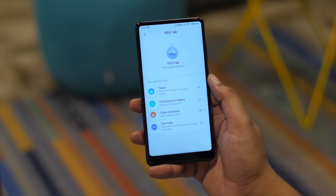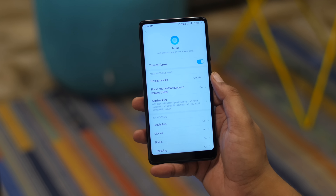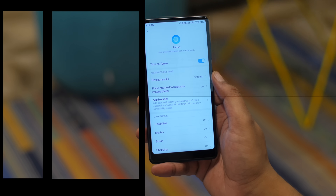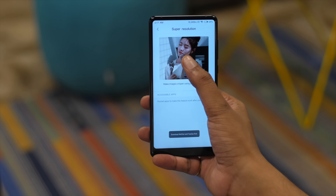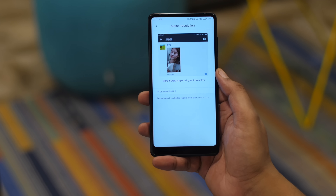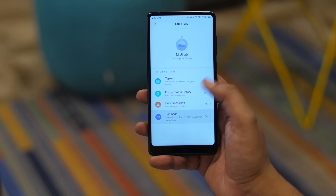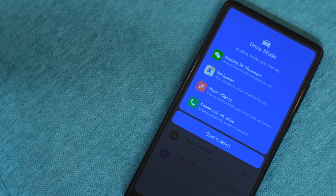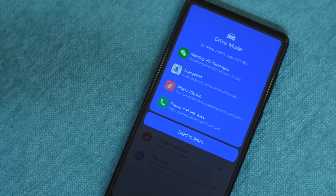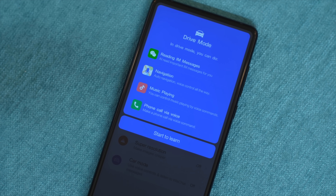MIUI Labs is a place where Xiaomi likes to try out experimental features, and like every other MIUI update, MIUI 10 brings a bunch of new ones. Firstly, there's Tapless, which lets you press and hold on an image or a word to get more options. There's also a new super resolution feature that apparently uses AI to make images crisper in apps like WeChat. Lastly, there's a new Card mode, which is basically Android Auto but uses MIUI's voice assistant to help you navigate, read messages, play music, and accept calls in your car.